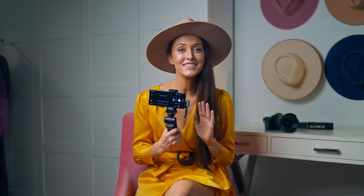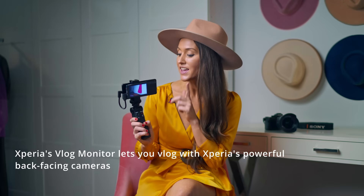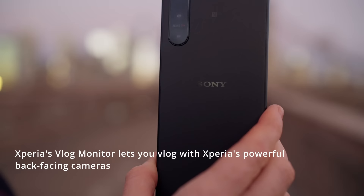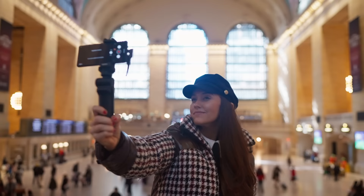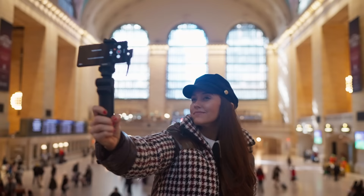Another thing that makes the Sony Xperia 5 Mark IV super unique is the accessories that can come with it that are by Sony, like this vlogging camera. The best feature about the Sony Xperia 5 Mark IV is the back lens by Zeiss, which is super high quality, so you want to use that all the time. This vlogging camera will show you exactly what you look like while using the back camera, and you can take photos and videos, so it makes your vlogging journey super easy.